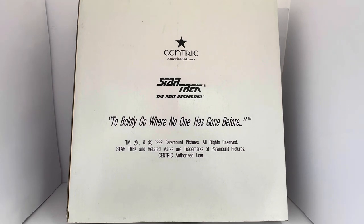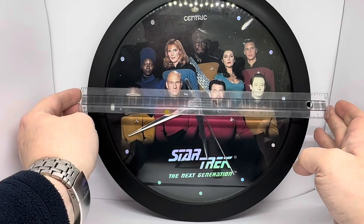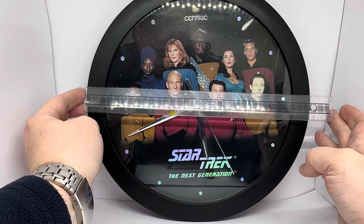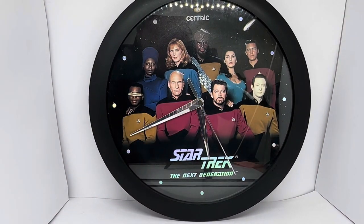Now I'm going to open the box, take the clock out and have a good look at it outside of the box. So I've removed the clock from the box. I'm trying not to get too much glare from the light on it. You can see it's a black surround. The actual clock itself is 11 inches in diameter — a nice size wall clock.